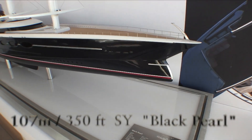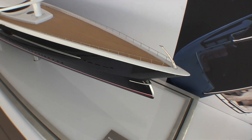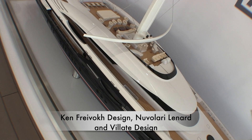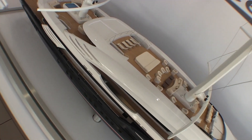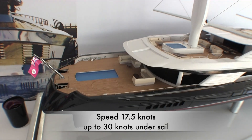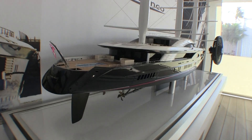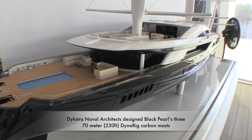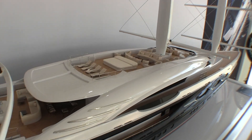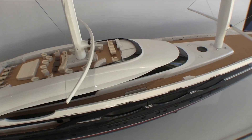The 107-meter, 350-foot three-masted sailing yacht Black Pearl is absolutely spectacular and unlike any other yacht you will see. There were a number of designers involved, including Nuvolari Lenard, Ken Freivokh, and Velate Design. Dijkstra Naval Architecture designed Black Pearl's three 70-meter Dynarig carbon masts. There are 2,900 square meters of sail that can be set within seven minutes. The vessel cruises under power at 17.5 knots but can reach up to 30 knots under sail.